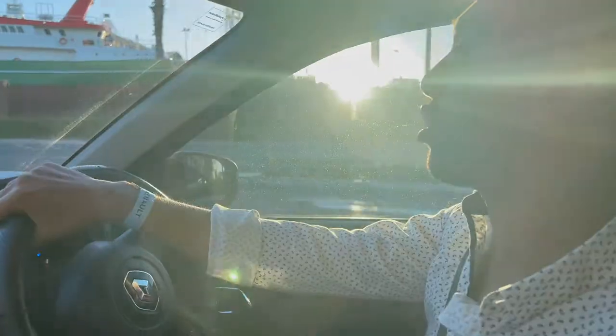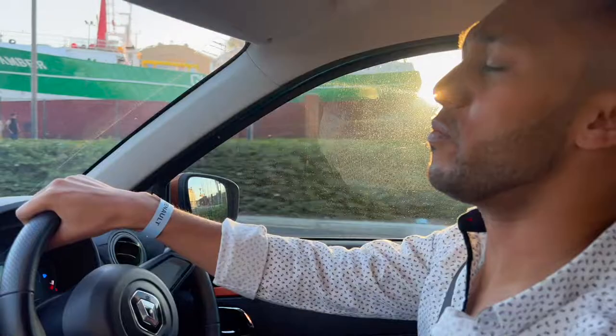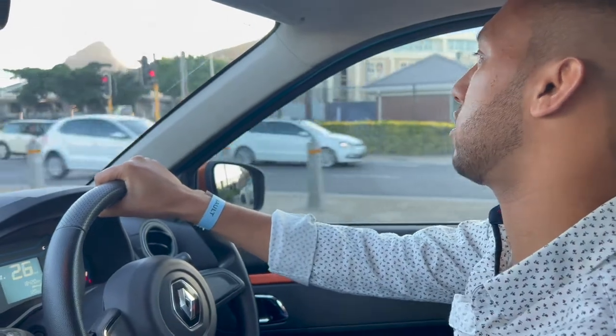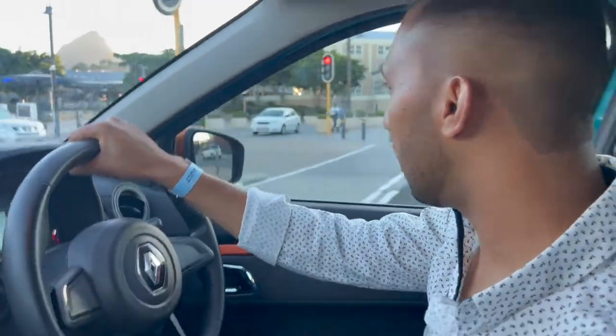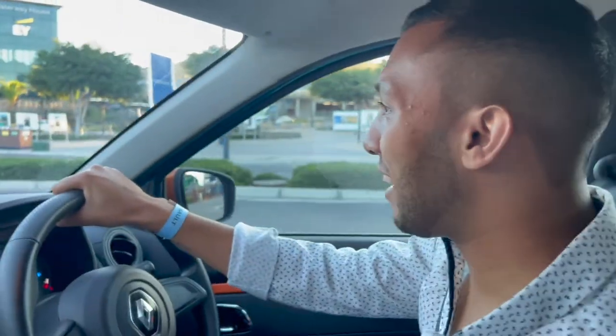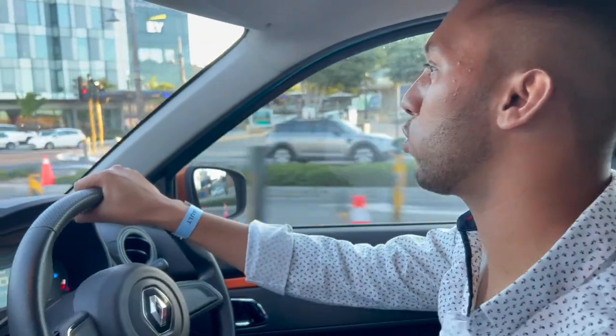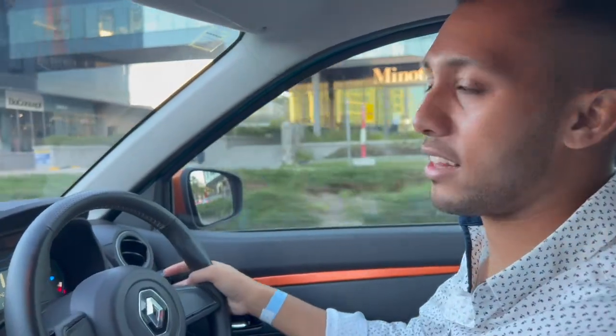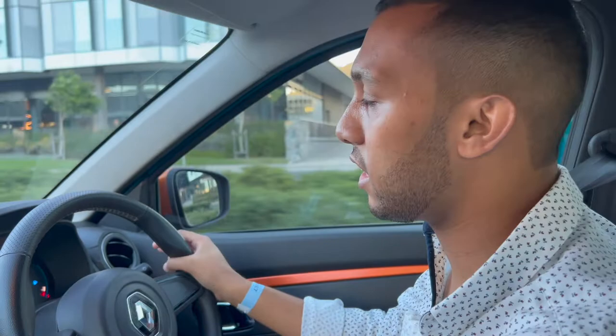It's a one-litre engine and Amin says this Climber costs around R197,000. It's got 52 kilowatts of power and 140 newton metres of torque, so it's definitely modest compared to a more powerful vehicle if you're looking for performance. But that's not what the Kwid is built for — it's built to give you a very compact SUV kind of trim and finish at an affordable cost.